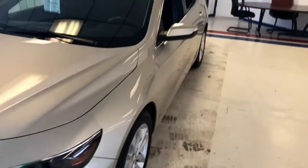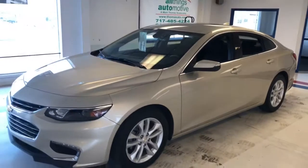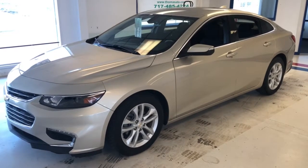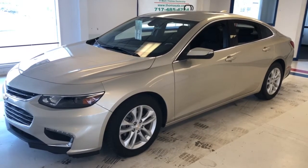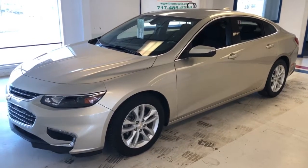The vehicle is still covered under the remainder of Chevy's powertrain warranty. The comprehensive warranty has expired due to miles, but the powertrain is transferable to the next owner, so you can buy this car with confidence. If you're interested, you can look us up on the web at www.thomasata.com or give us a call at 717-485-4224. My name is Kevin Richards — I appreciate your time watching this video and I hope you found it beneficial.